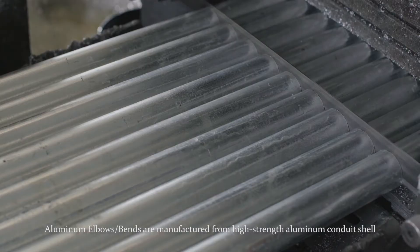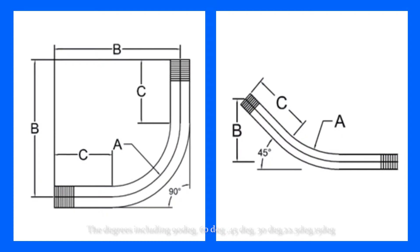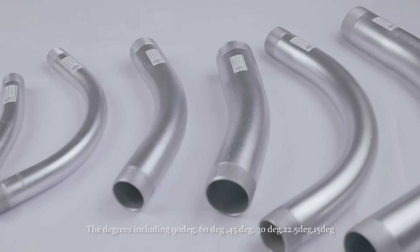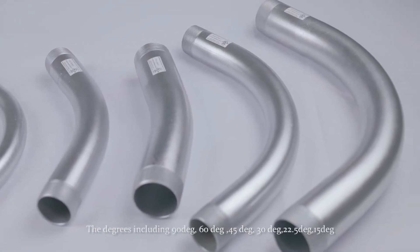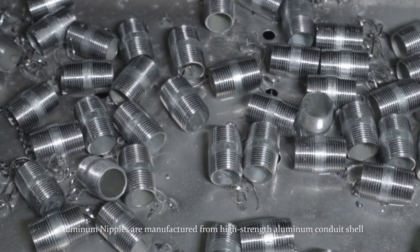Aluminum elbows and bends are manufactured from high-strength aluminum conduit shell. The available degrees include 90 degrees, 60 degrees, 45 degrees, 30 degrees, 22.5 degrees, and 15 degrees. Aluminum nipples are also manufactured from high-strength aluminum conduit shell.